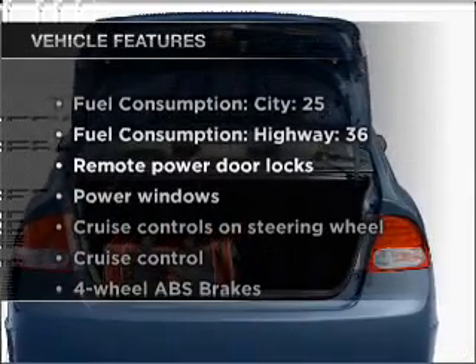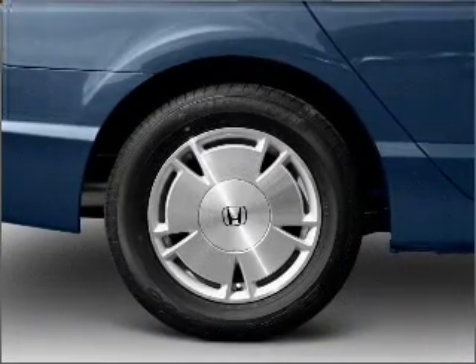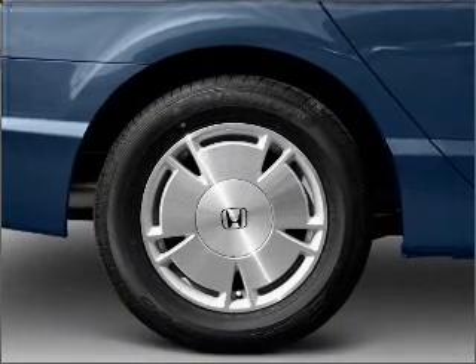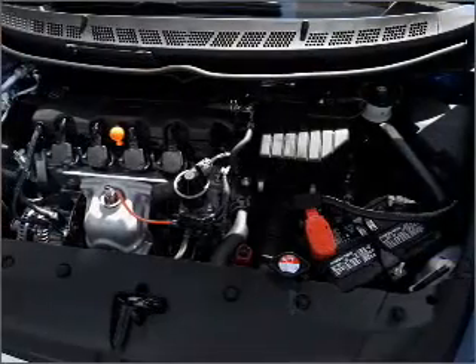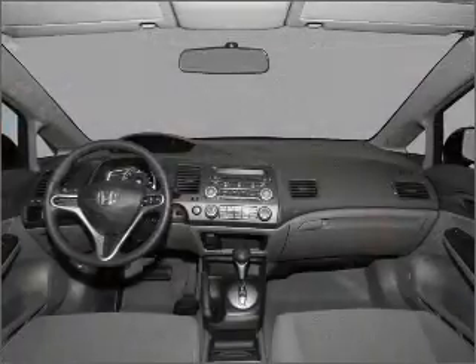Plus enjoy these notable features that are included in this vehicle: air conditioning, power door locks, power windows, power steering, cruise control, power mirrors, an alarm system, and an AM FM stereo with a CD player. Call today to schedule a test drive.